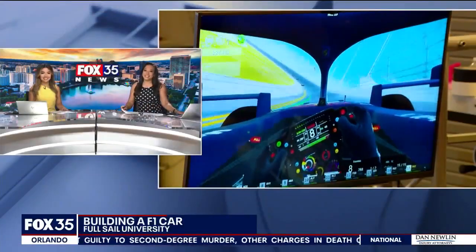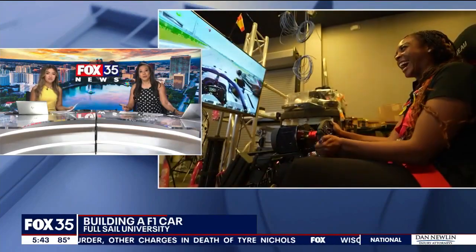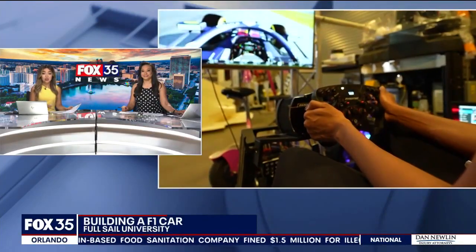New tonight — Start Your Engines. Students at Full Sail University are building a one-of-a-kind Formula One race car. It's being made so people can actually feel like they're driving the vehicle. Fox 35's Jessica Ely takes us inside their lab to show us how the students are actually doing this.